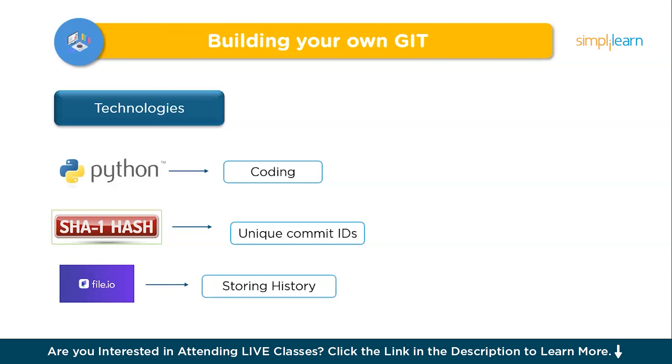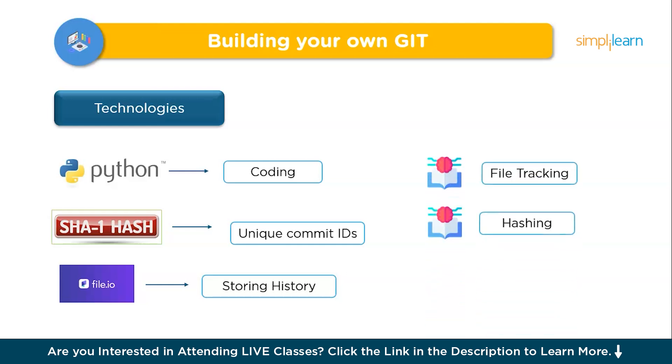This project solves the problem of understanding how version control truly works, which is crucial for collaborative software development. Key challenges include accurate file tracking and managing branching conflicts, which you can tackle by implementing structured data management and conflict resolution. By building your own Git, you will learn file tracking and hashing data structures, making this a unique and practical way to master version control — an invaluable skill for any developer.